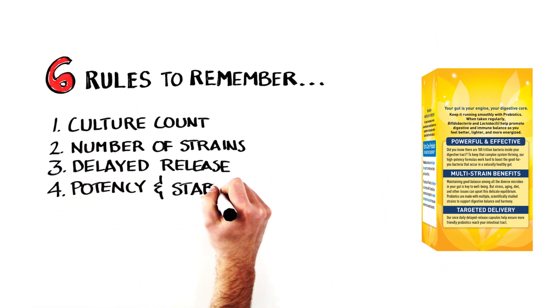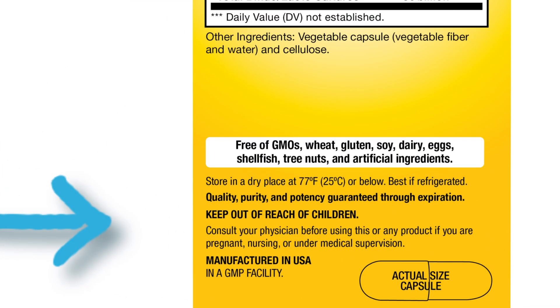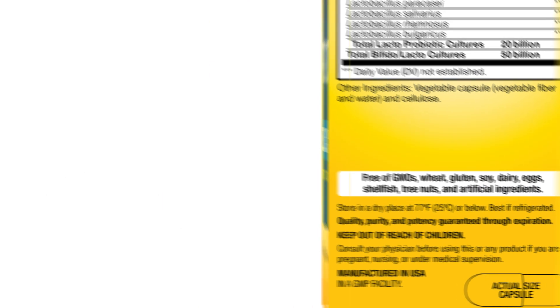Fourth is a potency and stability guarantee. If there isn't one, you may not be getting what you pay for. Look for one that guarantees potency through to the end of the expiration date, not just at the time of manufacture. Look closely at the label.